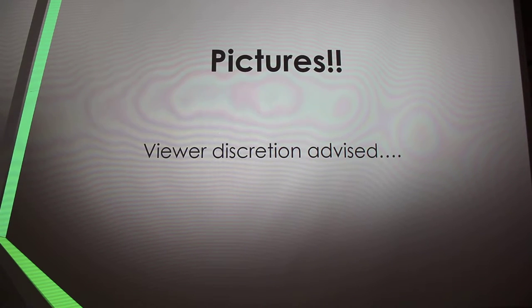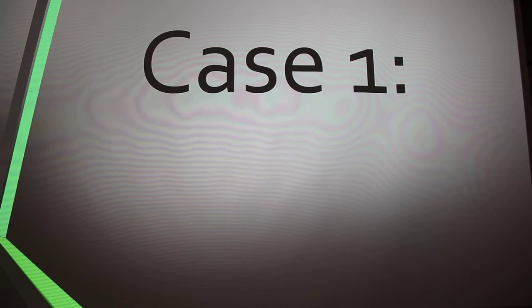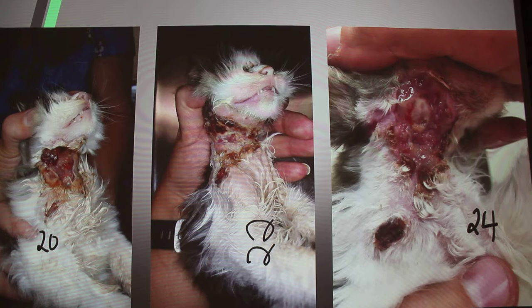Just a heads-up — these pictures can be a little graphic, but they're really interesting cases. Case one: a stray cat came in with a laceration on its neck that was ravaged with flies and infection. The clients were willing to give it a try and save the cat even though it was near death's door.